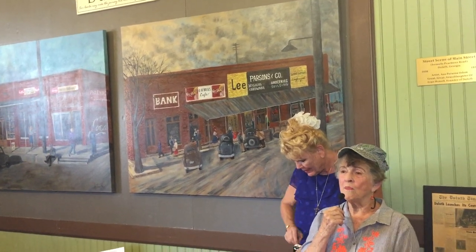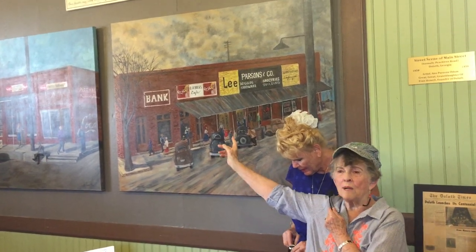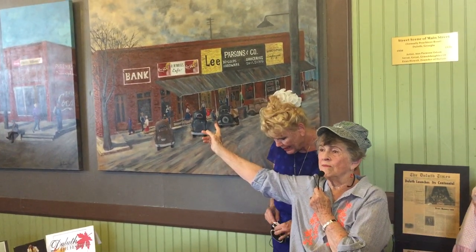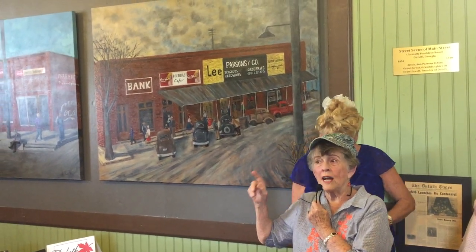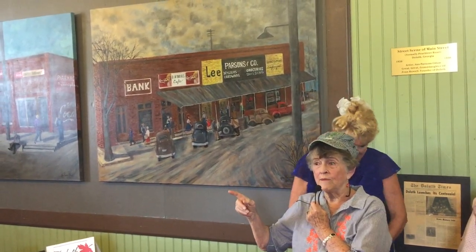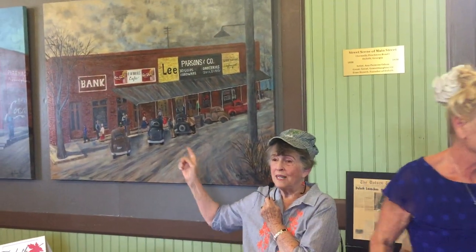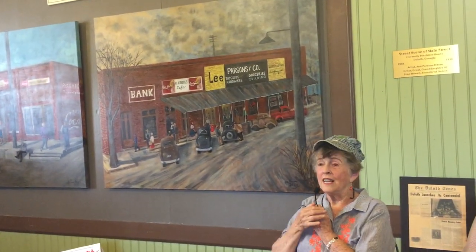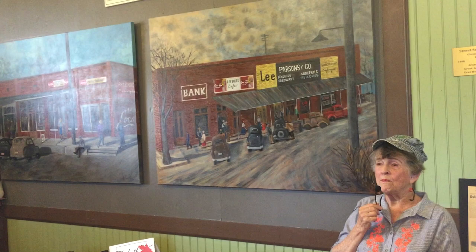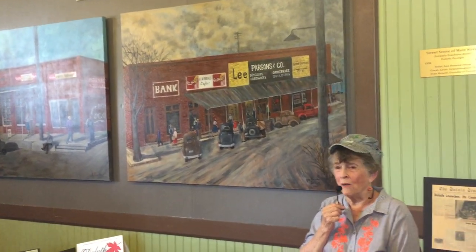The painting I was working from had O.H. Bowes, and I'd already painted it on this side. But I knew that O.H. Bowes sold out to Foxworth Cafe. Most of y'all didn't know that, but now you do, because I went ahead and put Foxworth Cafe right by there. So that picture is either in the 40s or 50s, or a combination of both.